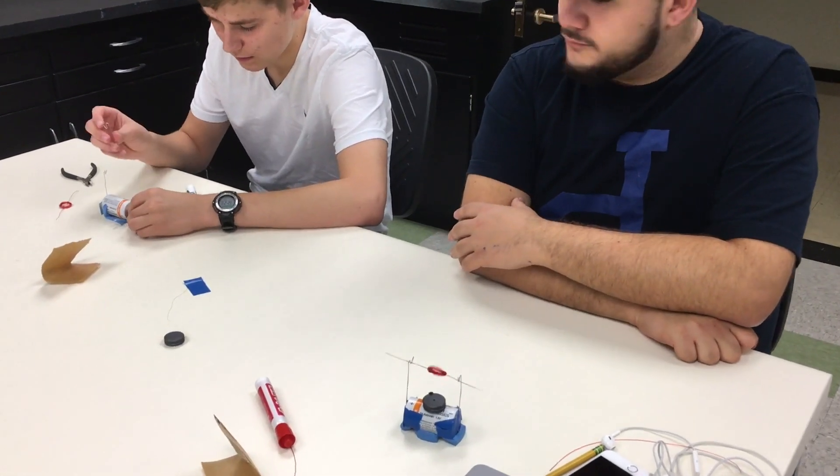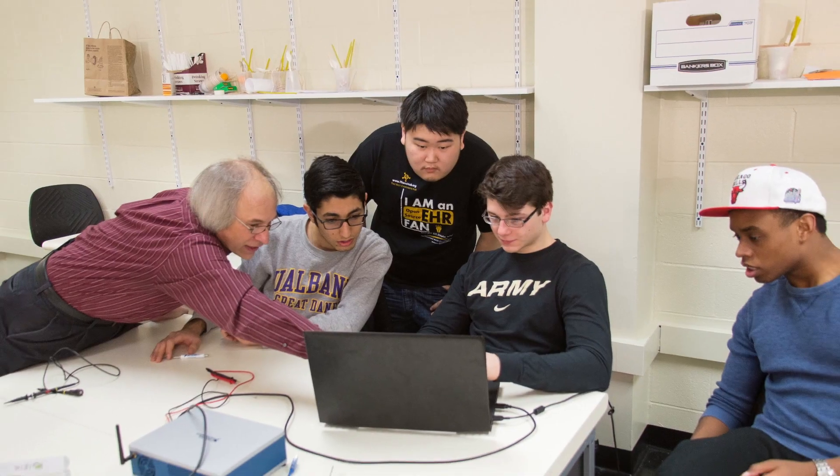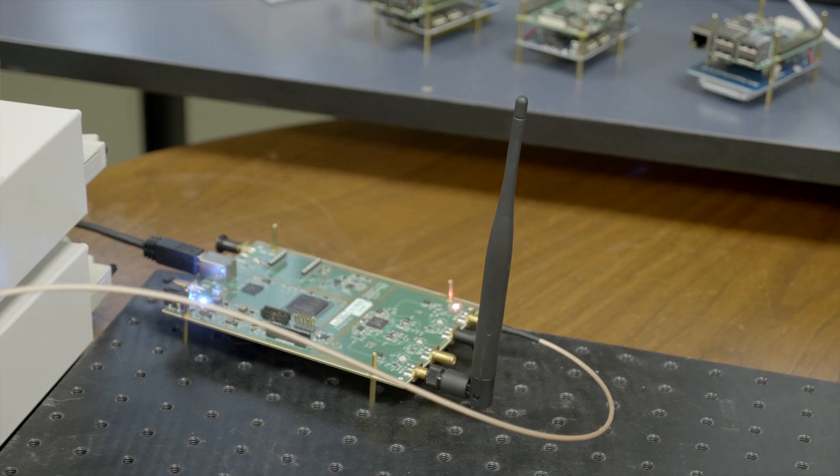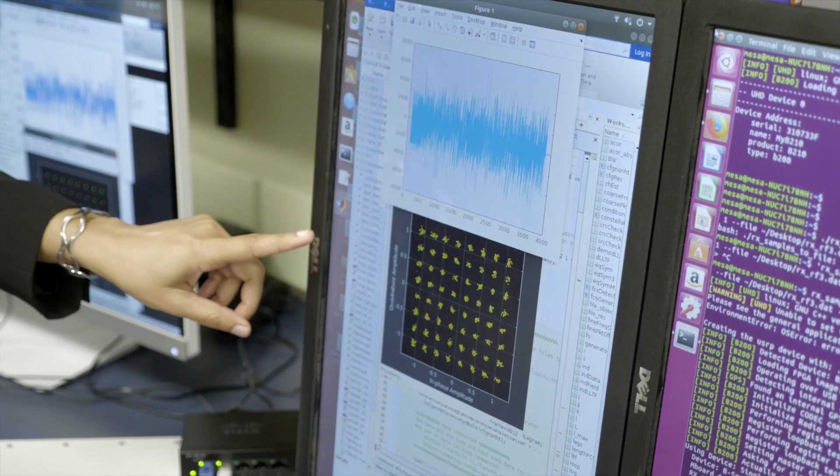Electrical and Computer Engineers are problem solvers, and they're thinking through problems from a system-wide perspective. That's everything from electronic systems, computer systems, and being able to interface hardware with software.